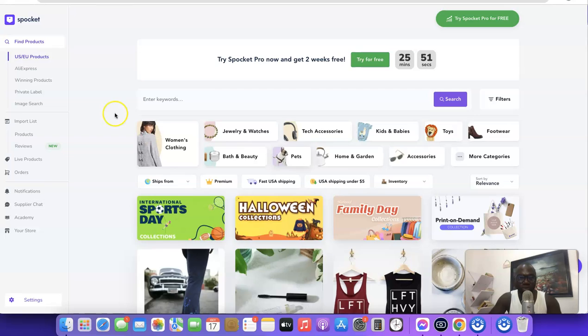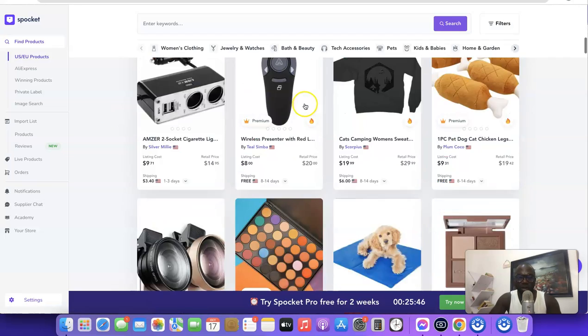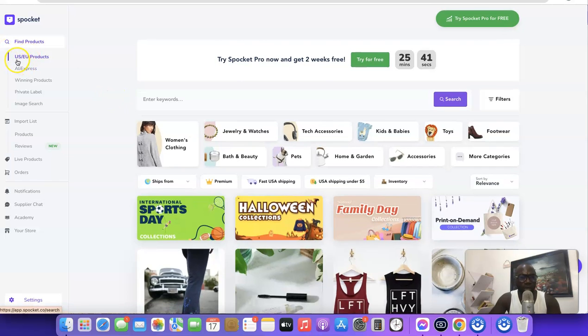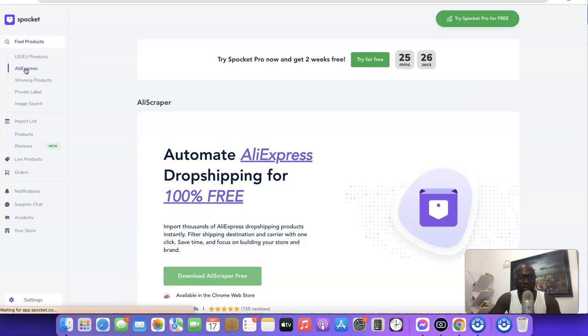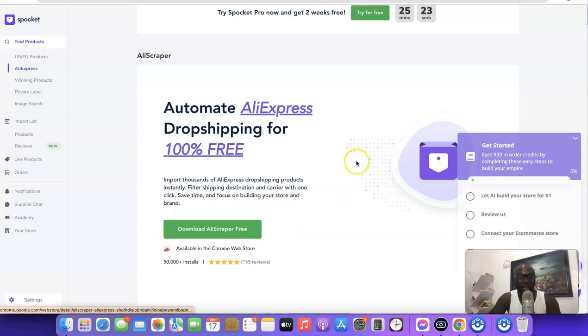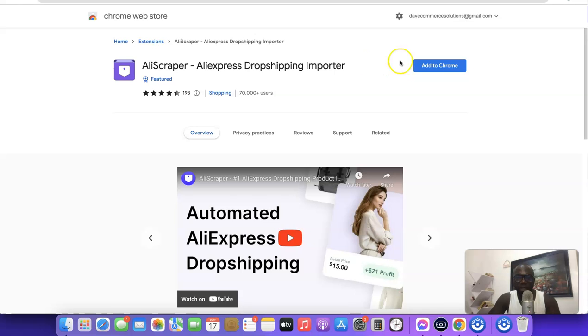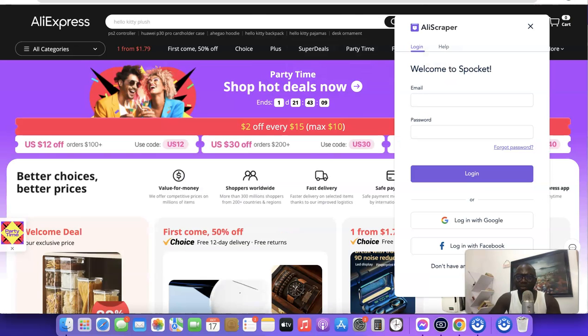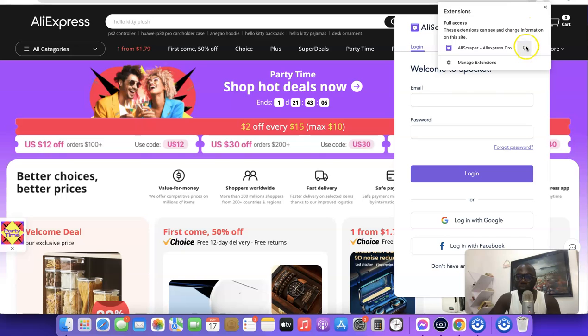Now we're logged into the Spocket dashboard. You can see a lot of products available here. On the left-hand side, you can see they have US and EU products, and also AliExpress. To import products from AliExpress, you need to download the Spocket Chrome extension. Click on AliExpress, then download the AliExpress scraper for free, and click 'Add to Chrome' to add the extension.